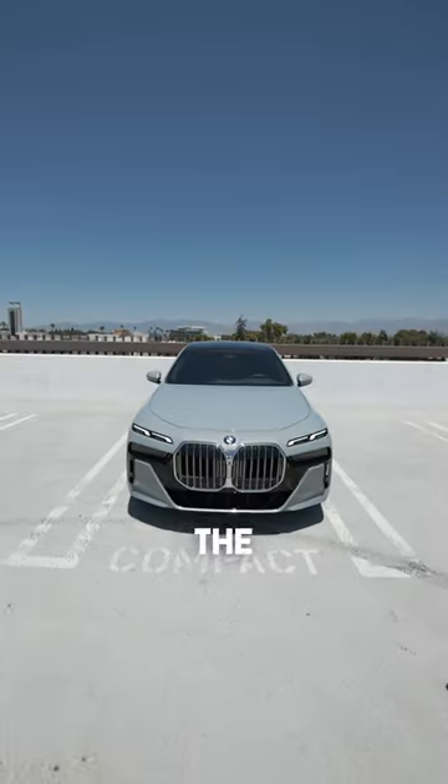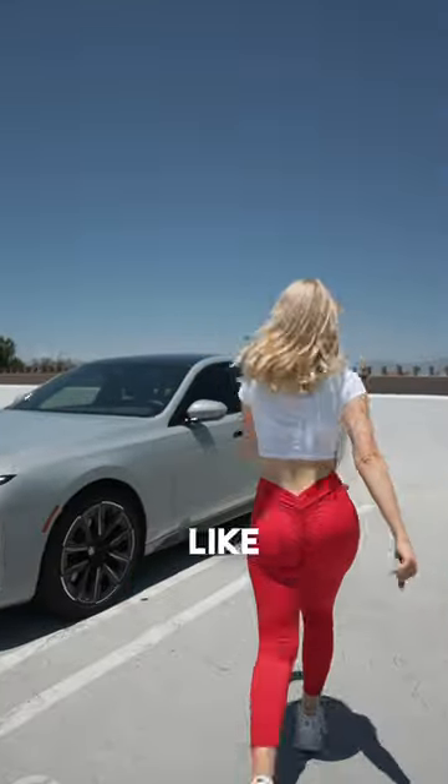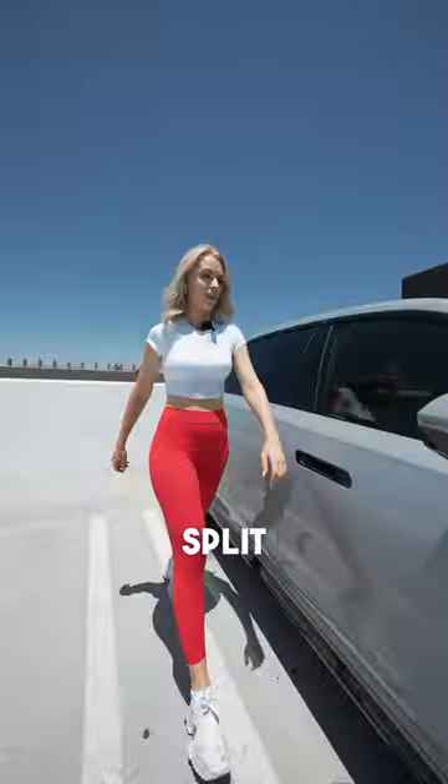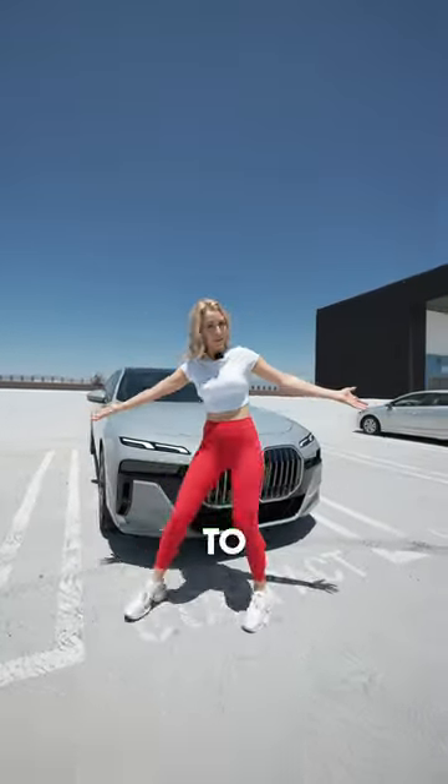Five interesting facts that you should know about the 2023 BMW 7 Series. Number five: the new 7 Series' polarizing design seems like the return of BMW's Bangle era, only in a more ferocious form. The split headlights and the massive kidney grille are here to stay.